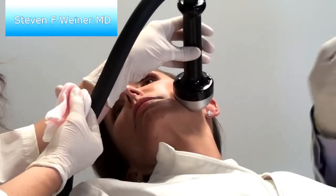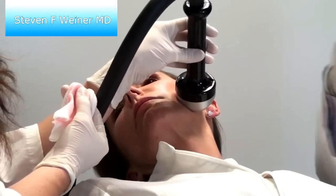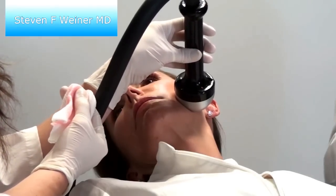The cooling will also contract blood vessels, so in addition to the blunt cannula, you have less risk of having bruising with this as well.